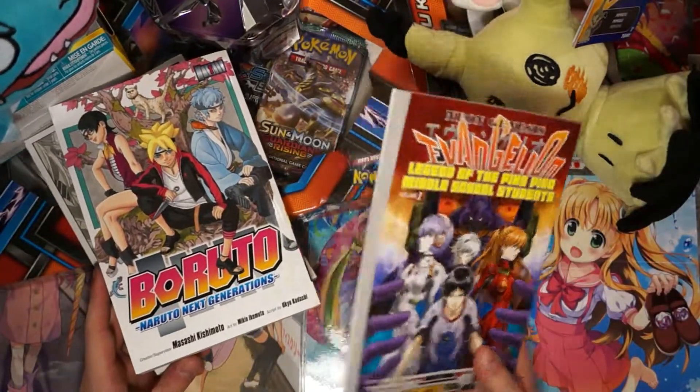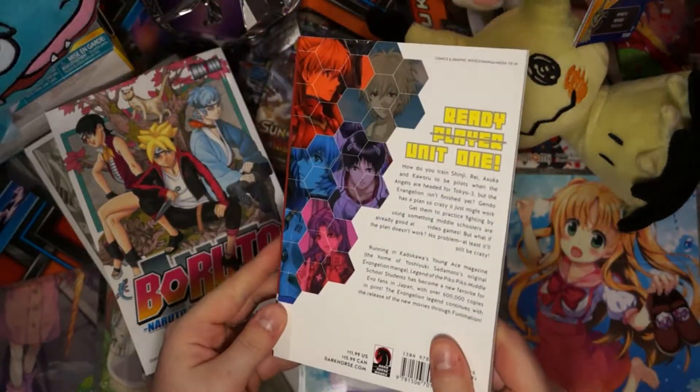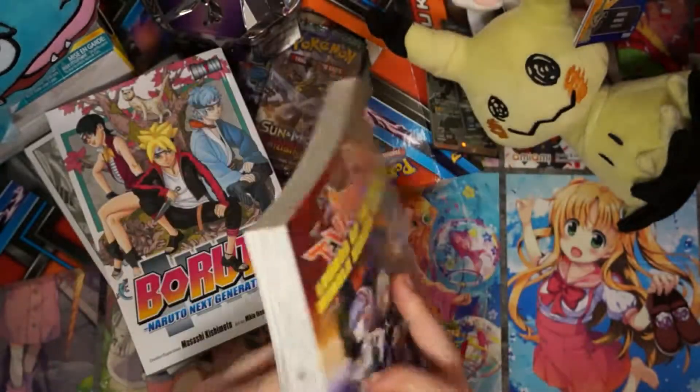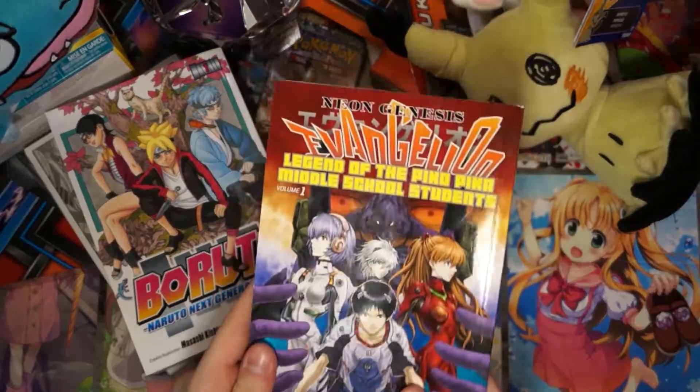And of course I love Evangelion, and no matter how ridiculous or silly, I always buy little spin-off mangas from the Evangelion series. It's so funny, I love these — I love collecting them. I love manga.